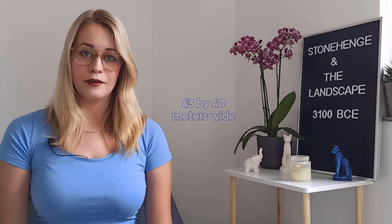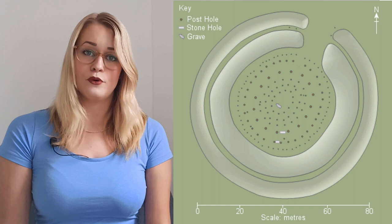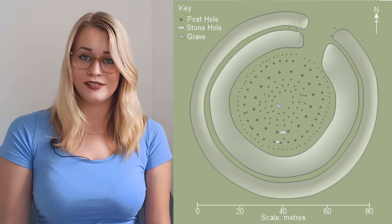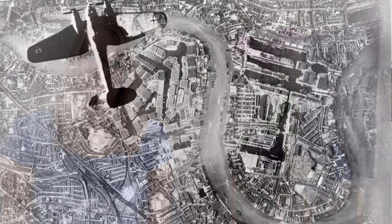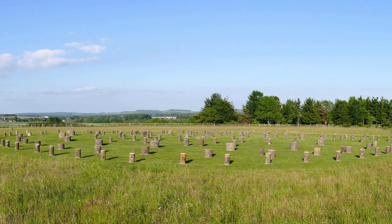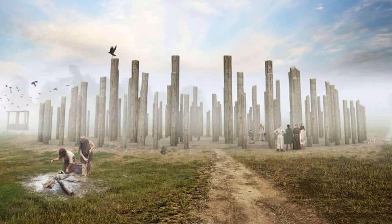Woodhenge consists of six concentric circles of postholes, with the outer ring being 43 by 40 meters wide. The ditch surrounding the outer ring is 2.4 meters deep and about 12 meters wide. The outer bank is about 10 meters wide and 1 meter high, giving an overall diameter of about 110 meters including bank and ditch. Woodhenge had a single entrance to the northeast. At the center they found an inhumation of a crouched child with a split skull. The remains were taken to London for investigation but were destroyed during the Blitz. Excavations in 2006 indicate at least five standing stones arranged in a cove on the site. The positions of all postholes are currently marked with concrete posts.